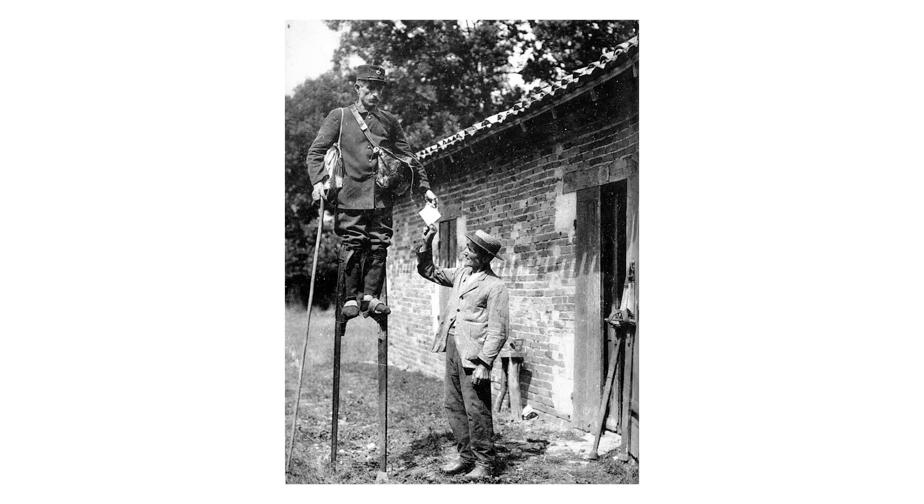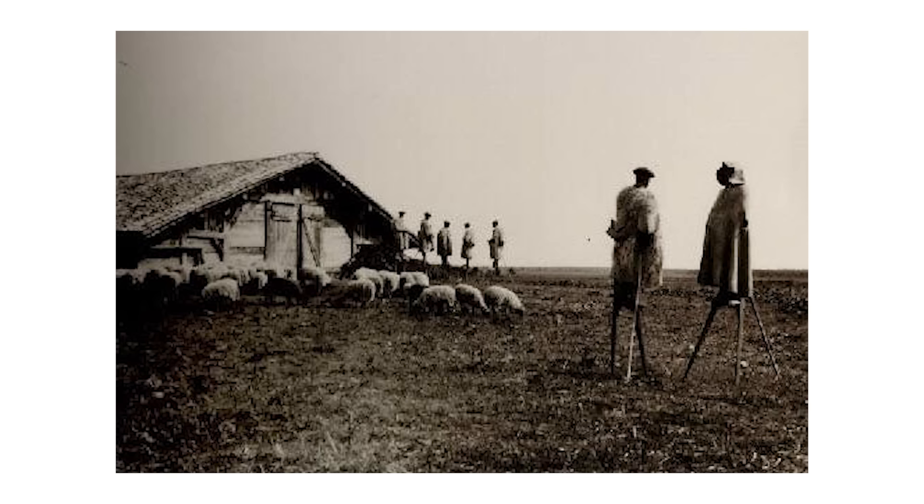These weren't just tall walking sticks — we're talking about stilts that put people eight feet in the air. Shepherds would spend entire days elevated above their flocks, watching for wolves and monitoring grazing from their aerial vantage point. But more on them later.